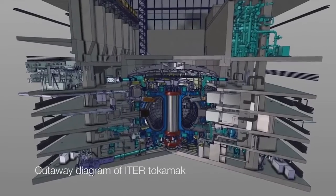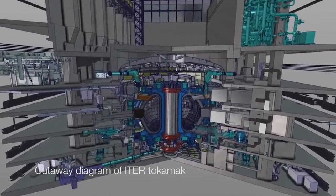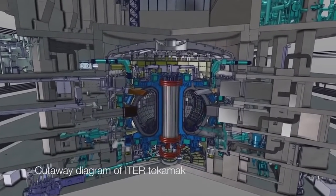Unlike the sun, we need to produce high pressures and high temperatures to produce plasma. ITER uses powerful magnetic fields shaped like a doughnut to hold the plasma inside the machine called a tokamak.